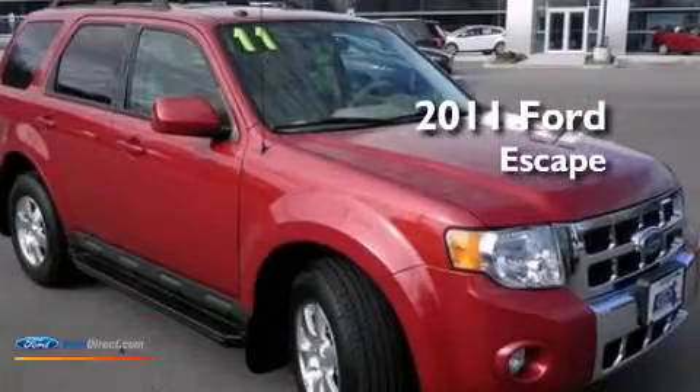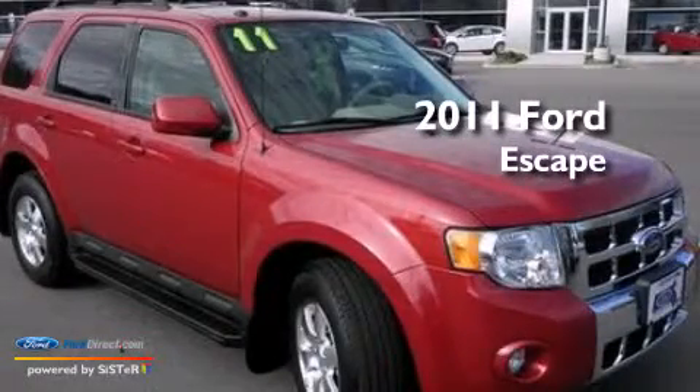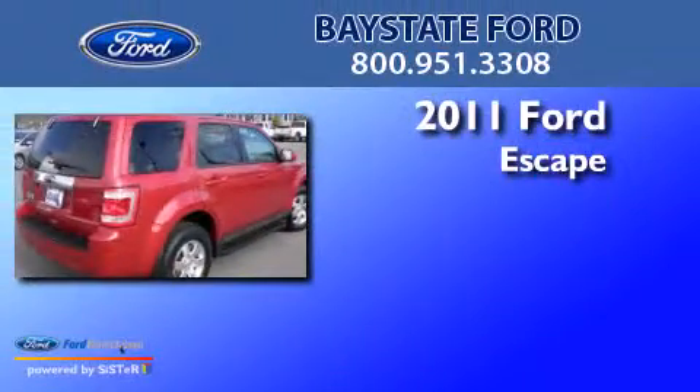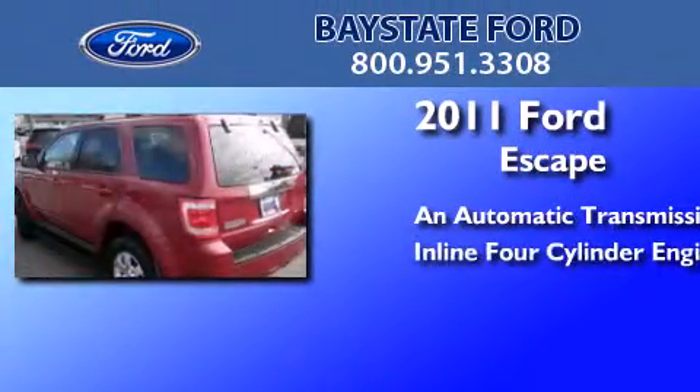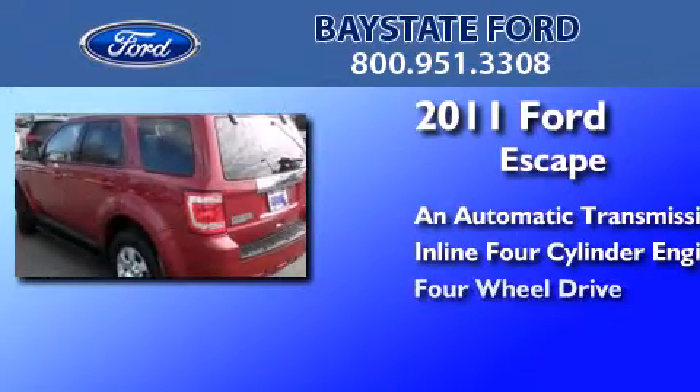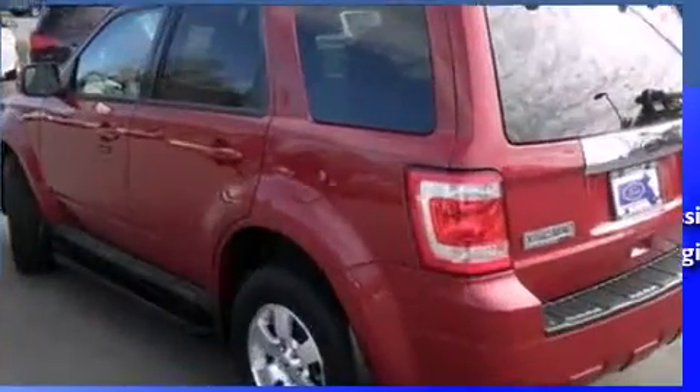This is a certified pre-owned 2011 Ford Escape. This crossover has an automatic transmission, an inline four-cylinder engine, and the added capability of four-wheel drive.